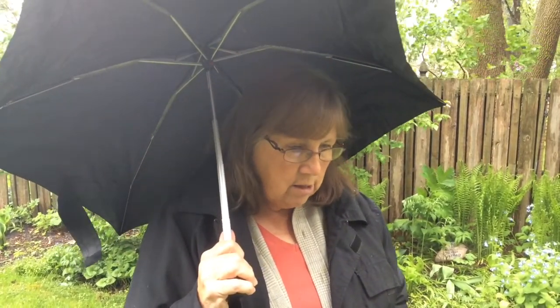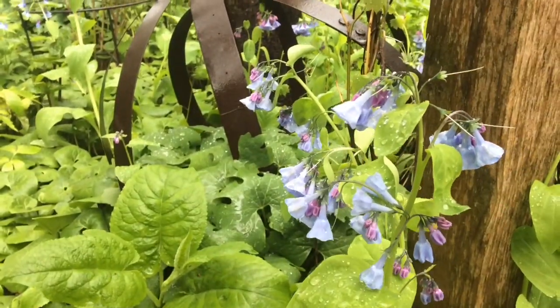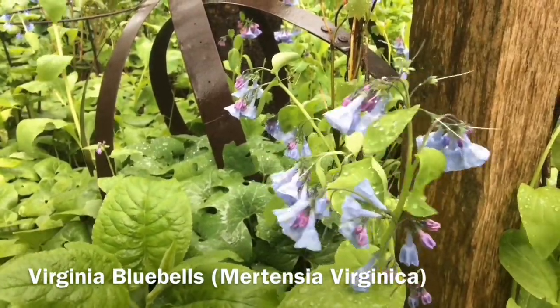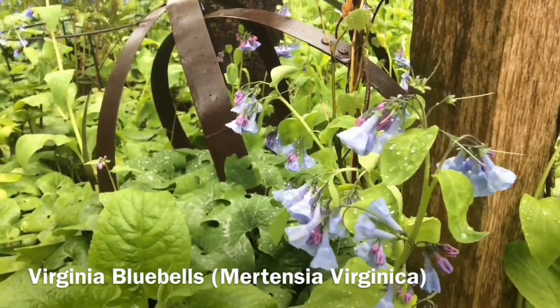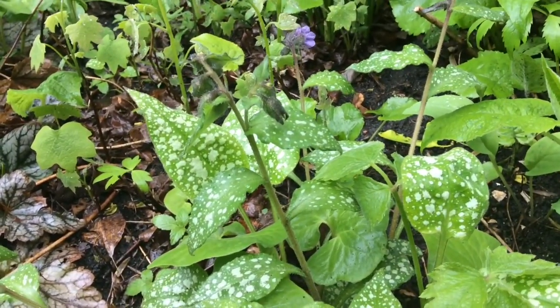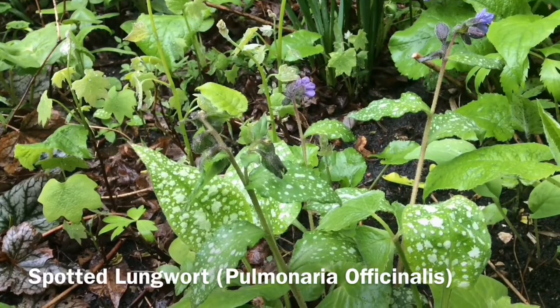Some of the plants we are going to look at for this project that Ms. Mayo is going to have you working on with the color wheel are the blue flowers right next to us here. So here are the Virginia bluebells. These are an early season spring ephemeral, which means they come up first before a lot of other plants bloom, and they are great plants for the pollinators. Here is another blue plant — it even has little pink tinges — but this one is called the spotted lungwort. You can see the little variegated white on the green leaves.